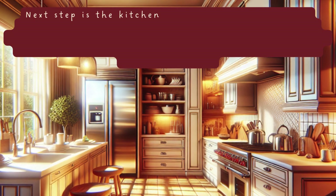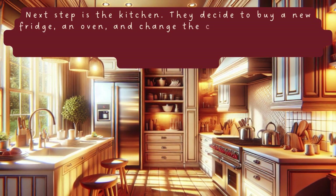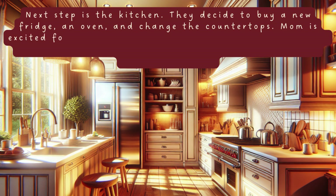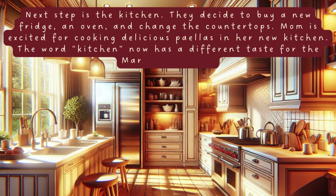Next step is the kitchen. They decide to buy a new fridge, an oven, and change the countertops. Mom is excited for cooking delicious paellas in her new kitchen. The word kitchen now has a different taste for the Martínez family.